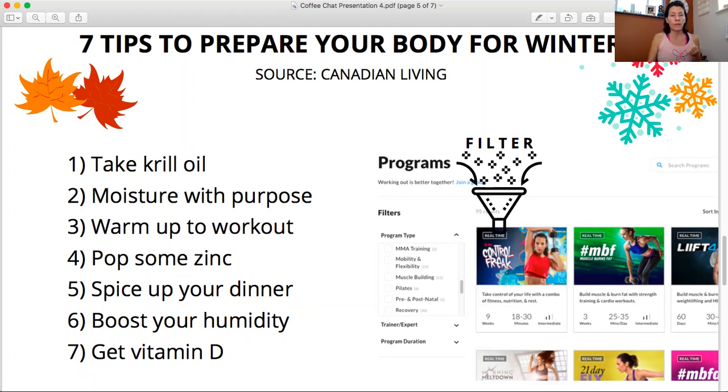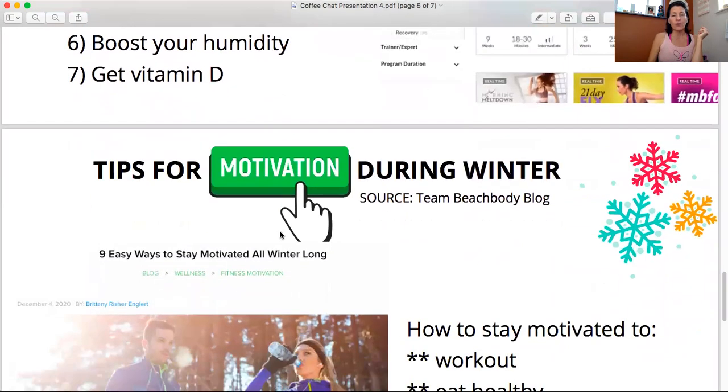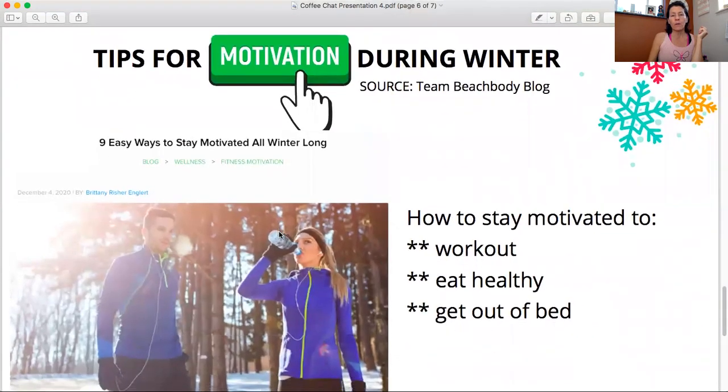I will link the source since it goes into depth. I'll also put in a couple of articles from the Beachbody blog on tips to stay motivated during winter. One is 'Nine Easy Ways to Stay Motivated All Winter Long' — it talks about staying motivated for your workouts, eating healthy, and getting out of bed. With shorter days and colder mornings it can be harder, so there are some tips there. I'll put that link in the group.